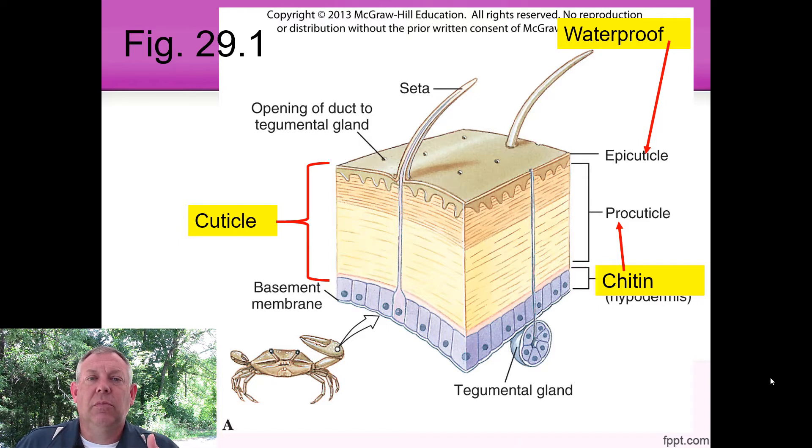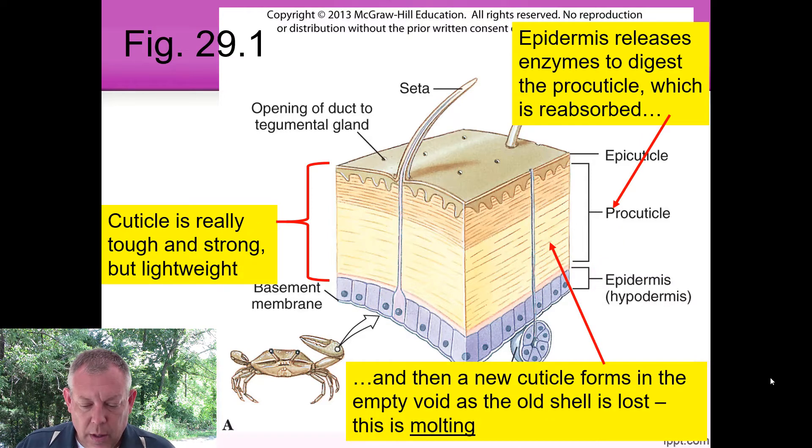Chitin is an important characteristic — that whole group shares it because it's a great step in evolution. You've got a very tough covering that's also very lightweight, which is a huge advantage. Insects can fly now because it's a very light covering but still tough. The cuticle is really tough and strong but lightweight. The downside is what do you do when you grow? You've got this tough outer covering, but you need to grow.